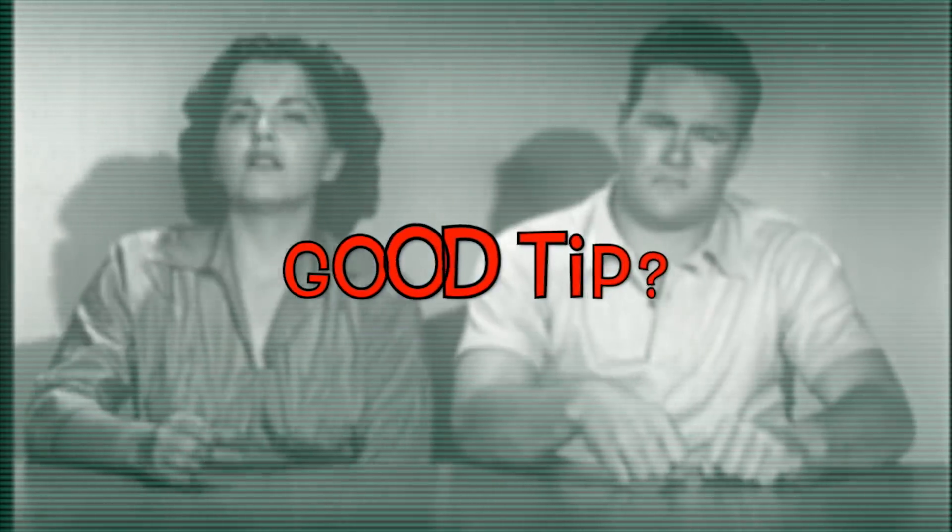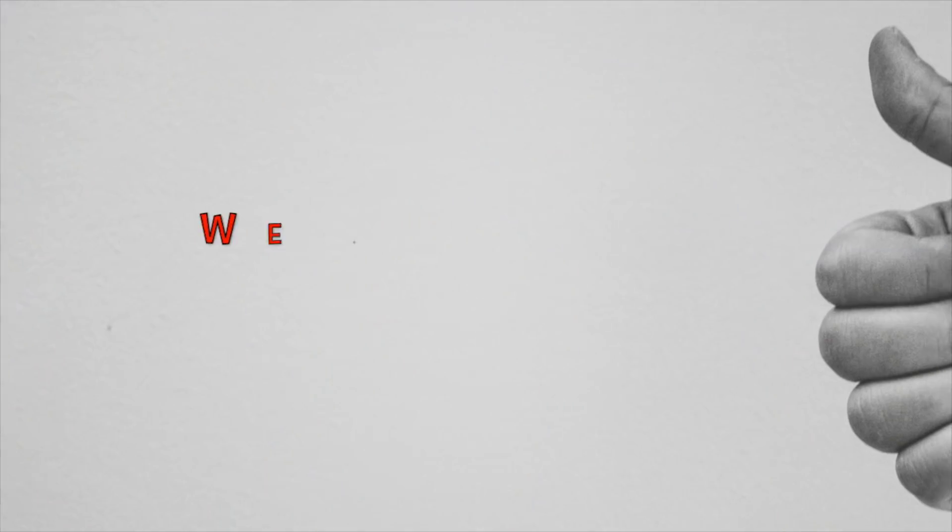Thank you. Was that a good tip? We have learned much — we want your opinion. Thanks for watching and stay tuned.